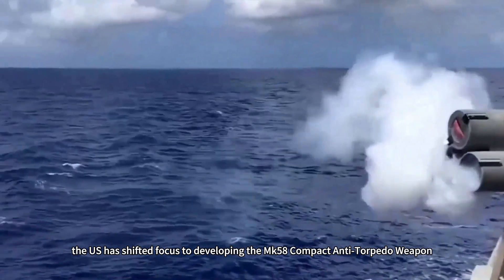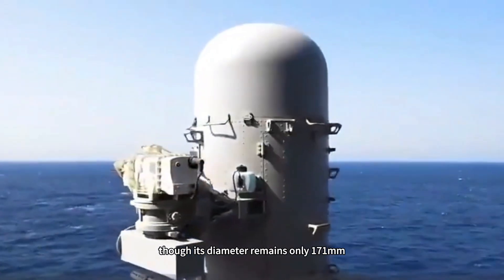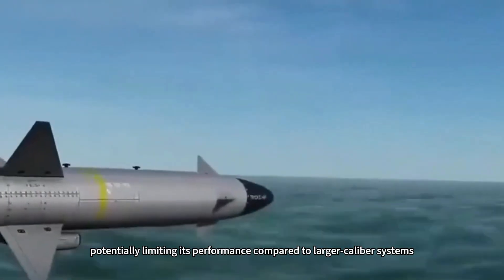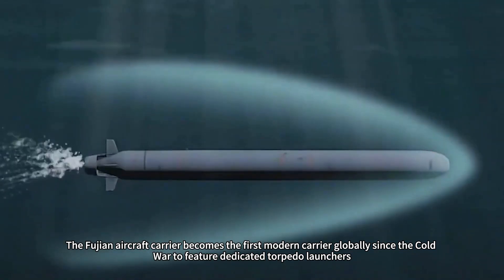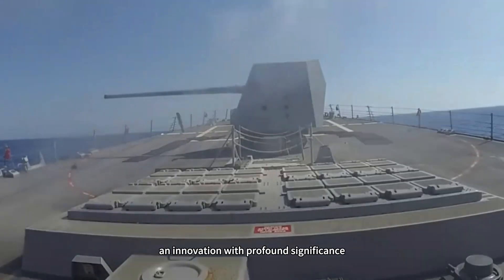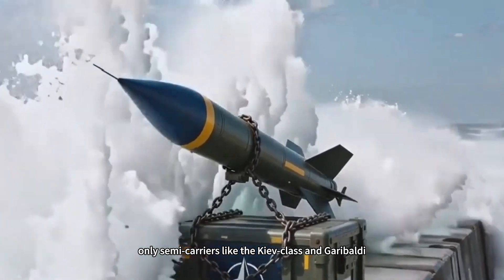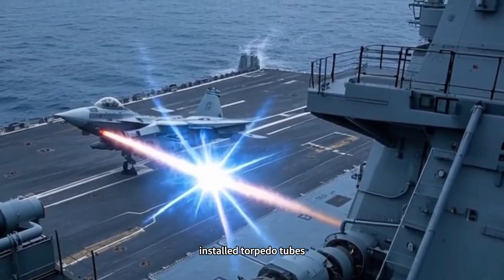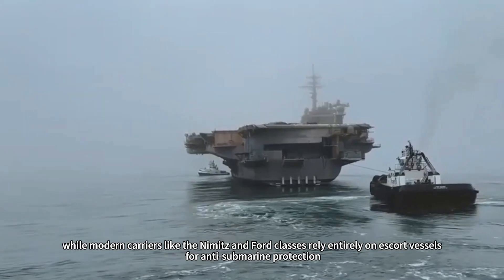In recent years, the U.S. has shifted focus to developing the MK-58 compact anti-torpedo weapon, though its diameter remains only 171 millimeters, potentially limiting its performance compared to larger caliber systems. The Fujian aircraft carrier becomes the first modern carrier globally since the Cold War to feature dedicated torpedo launchers, an innovation with profound significance. Reviewing carrier history, only semi-carriers like the Kyiv class and Garibaldi, designed with battleship-era thinking, installed torpedo tubes, while modern carriers like the Nimitz and Ford classes rely entirely on escort vessels for anti-submarine protection.